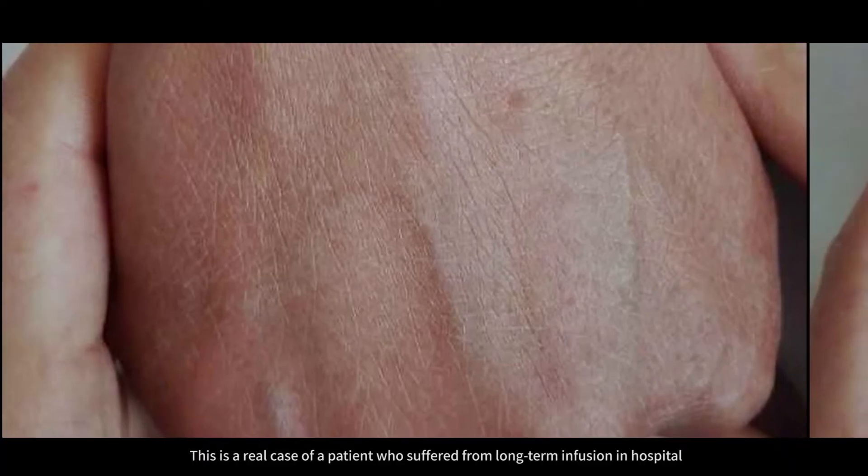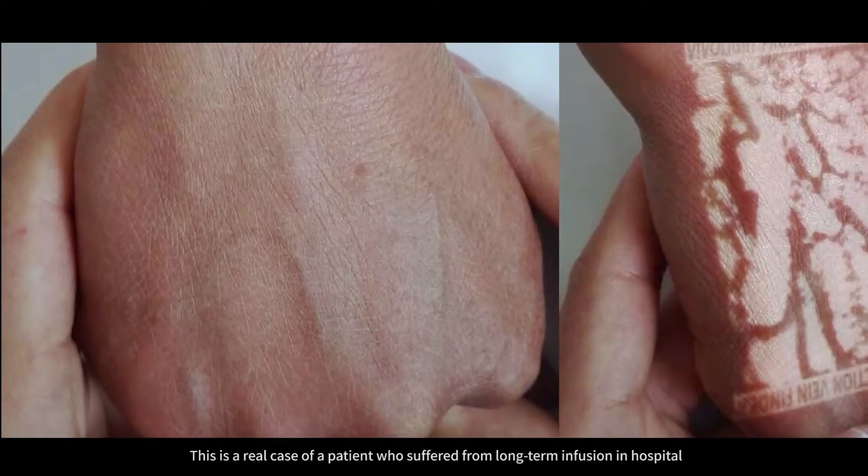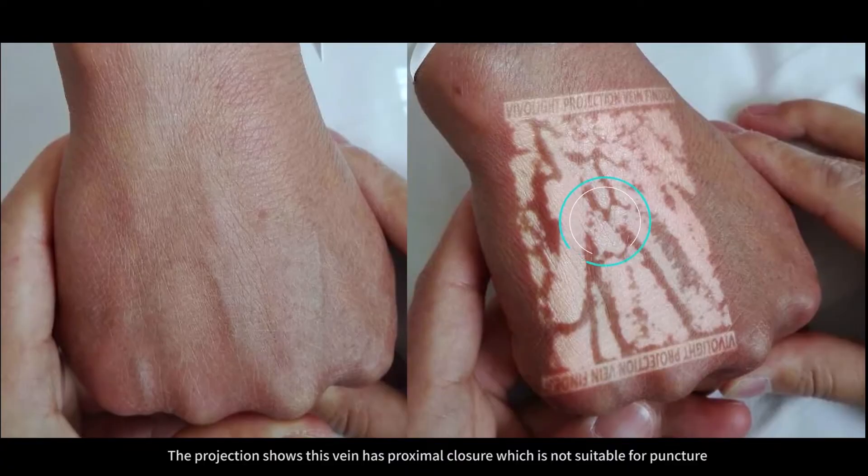This is a real case of a patient who suffered from long-term infusion in hospital. The projection shows this vein has proximal closure, which is not suitable for puncture.